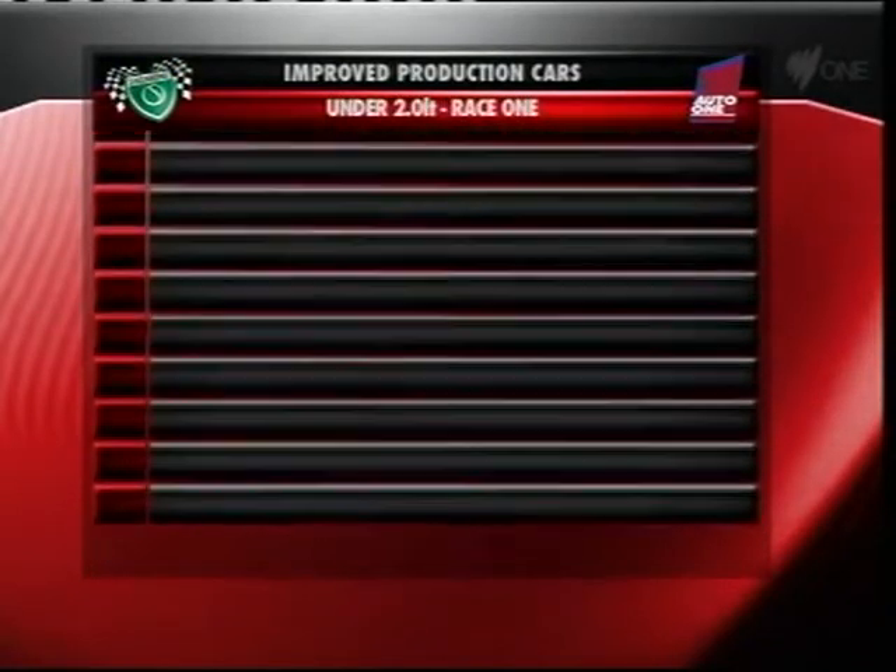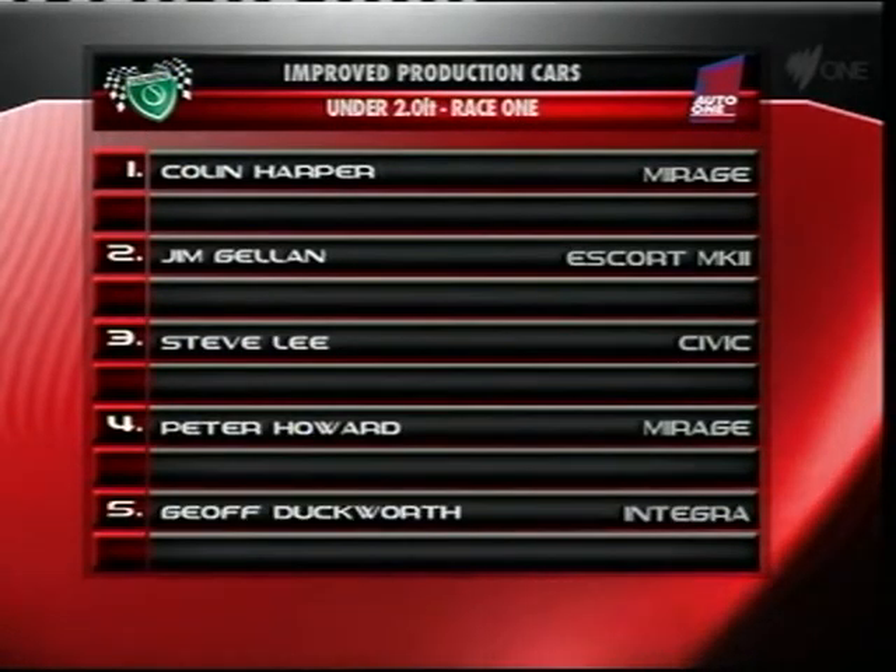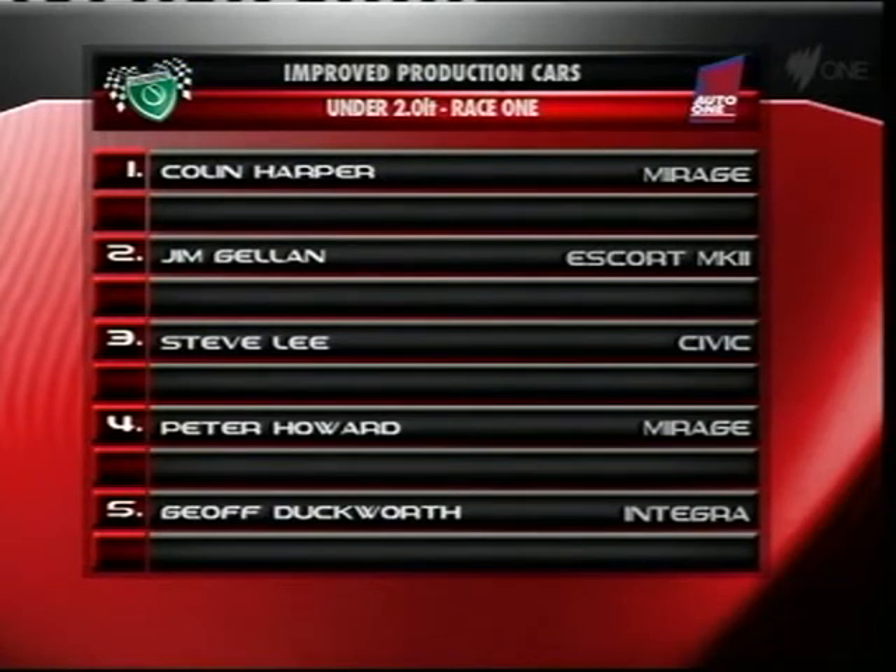In the under two-litre class, the number 27 Mirage of Colin Harper would be first across the line. Jim Gillan's Mark II Escort second, with Steve Lee, Peter Howard and Jeff Duckworth all grabbing valuable points.